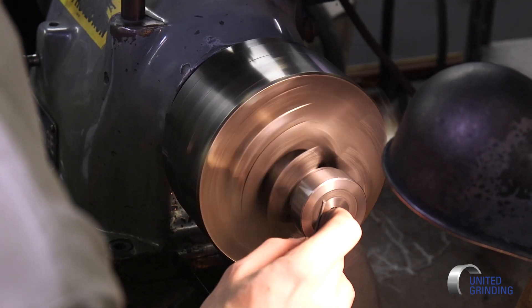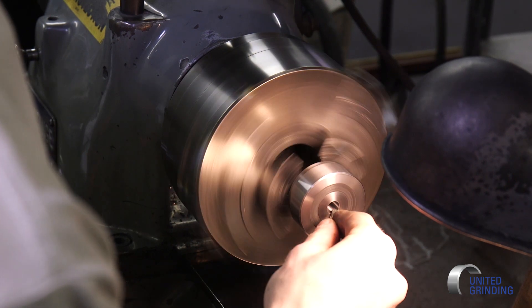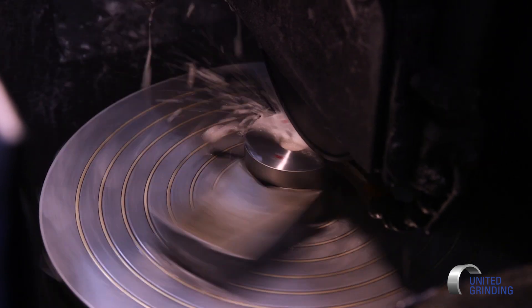Our grinding operations go all the way from rotary grinding or Blanchard grinding, centerless grinding, ID grinding, OD grinding, and also hand polishing. We have several operations like that, and of course we also do CNC milling and turning to support — where we turn the steel to actually case carbide and then finish grinding.